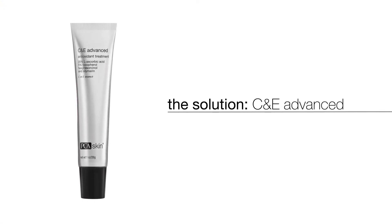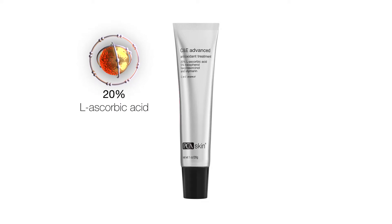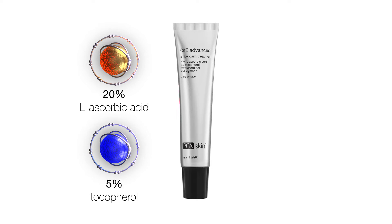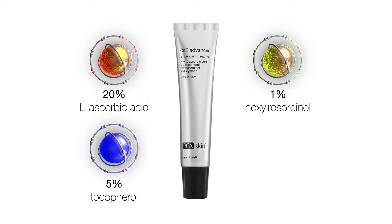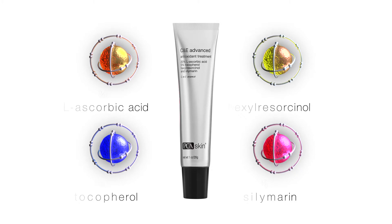PCA Skin's C and E Advanced is the leading antioxidant solution with proven levels of these and additional corrective antioxidants. It is the only antioxidant to combine 20% L-ascorbic acid and 5% tocopherol with 1% hexylresorcinol, an anti-glycation agent that brightens and promotes even skin, and 1% silamarin with its powerful anti-inflammatory benefits.